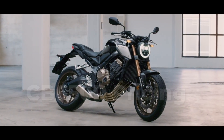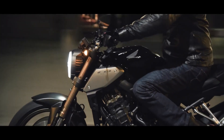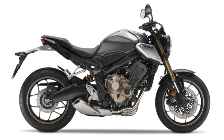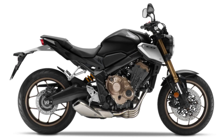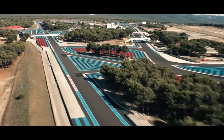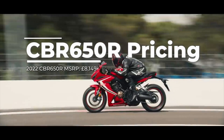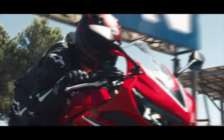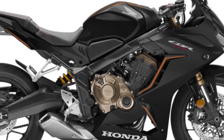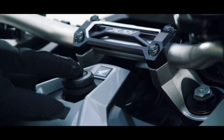Next up is the CB 650R, and this is an easy one as there aren't any changes aside from a new color option — sword silver metallic — paired with matte gunpowder black metallic, candy chromosphere red, and matte jeans blue metallic. Then we move over to its sibling the CBR 650R. The only changes for this year tie back to colors and graphics, with the matte gunpowder black metallic receiving orange highlights and the grand prix red also seeing updated graphics compared to last year.